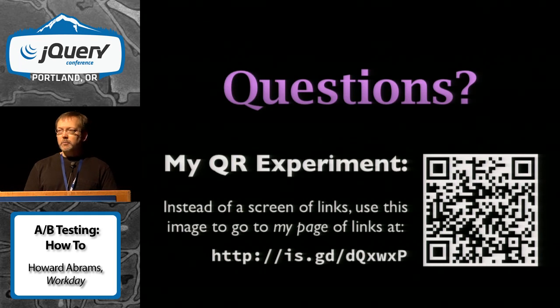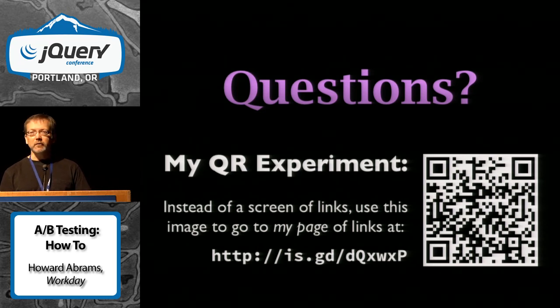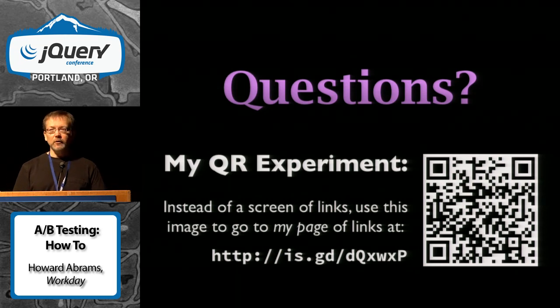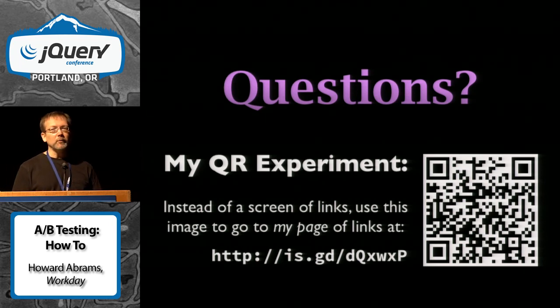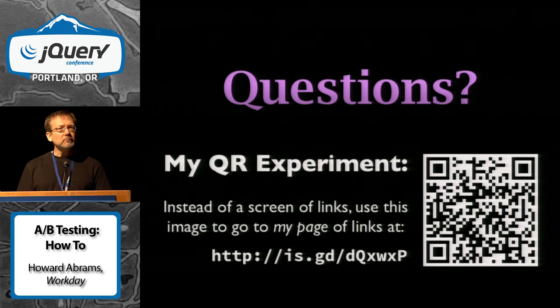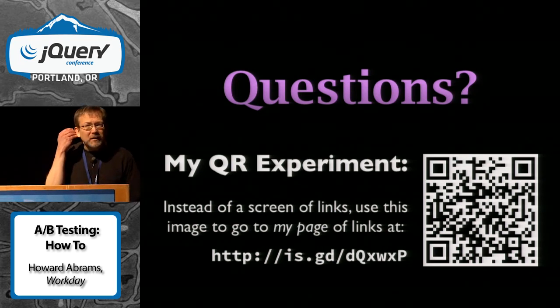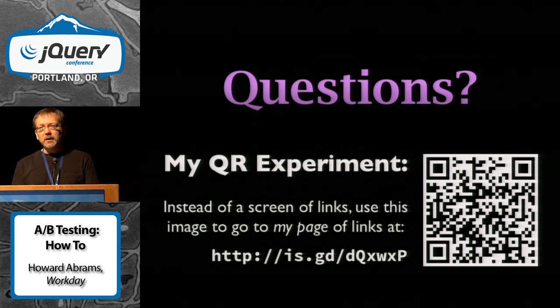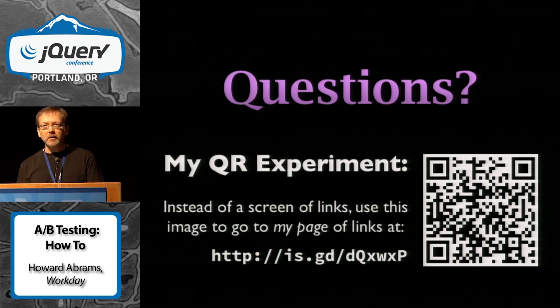I'd like to run a little experiment on you. I've done this talk a few times before and I usually end with a screen of links. This time I thought I'd try a QR code since everybody's got a cell phone — that way you don't have to type, you can just take a picture and that will go to my website where I've got a list of all the links including these slides. Any questions? There are definitely a lot of tools to play around with. Google Experiments is another testing tool that might be useful.